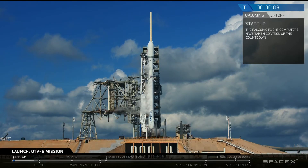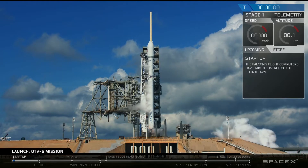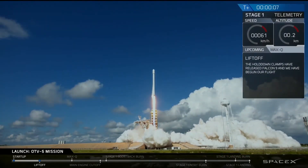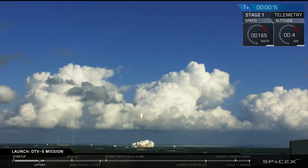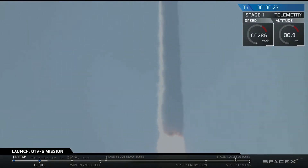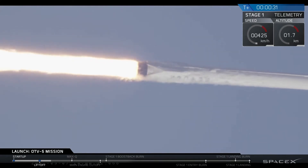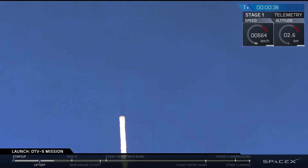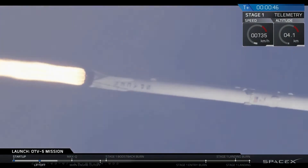9, 8, 7, 6, 5, 4, 3, 2, 1. Stage 1 propulsion is nominal. Power and telemetry nominal.